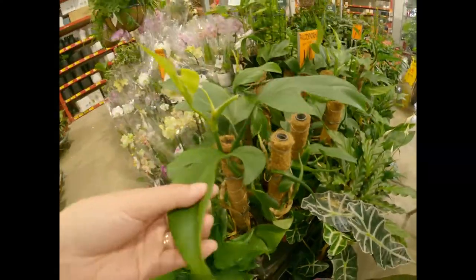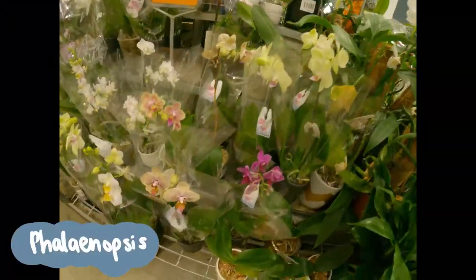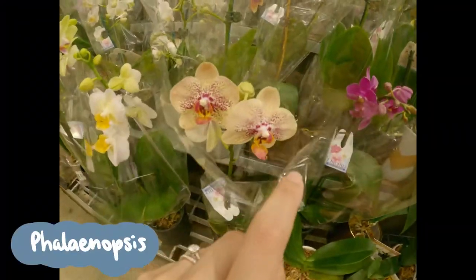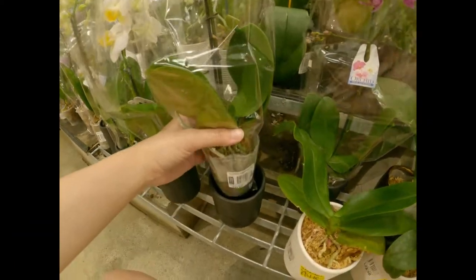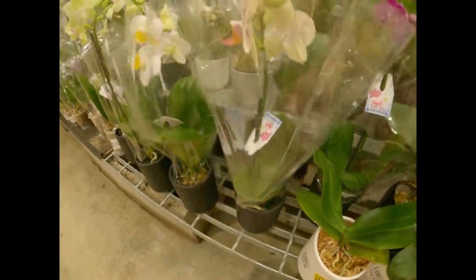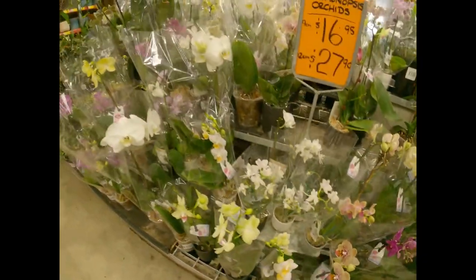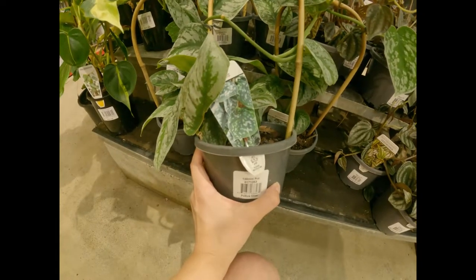Phalaenopsis orchids seem to be a go-to for Bunnings Warehouse and other grocery stores. They do have gorgeous flowers, but I've seen plenty of them suffer from rot because of the suffocating plastic cup filled with sphagnum moss.